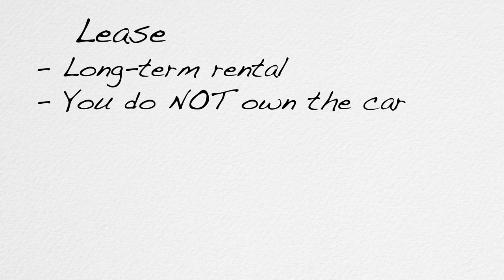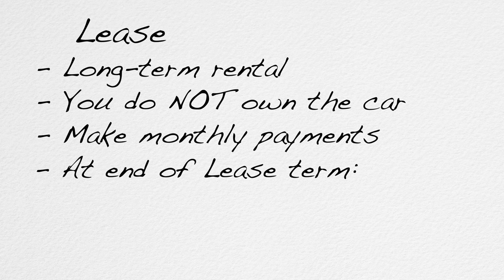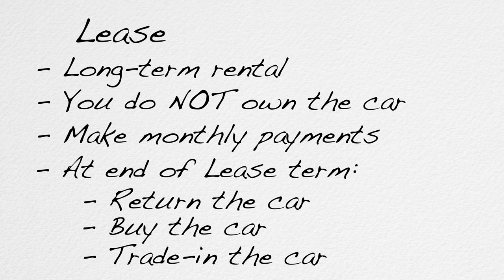The other option is to lease a car. A lease is basically just a long-term rental — you will not own the car. You would make monthly payments over the lease term, and then at the end of the term, you could return the car or buy it from the lease company for a pre-agreed amount. Or you might be able to use the car as a trade-in towards another lease or the purchase of a car.